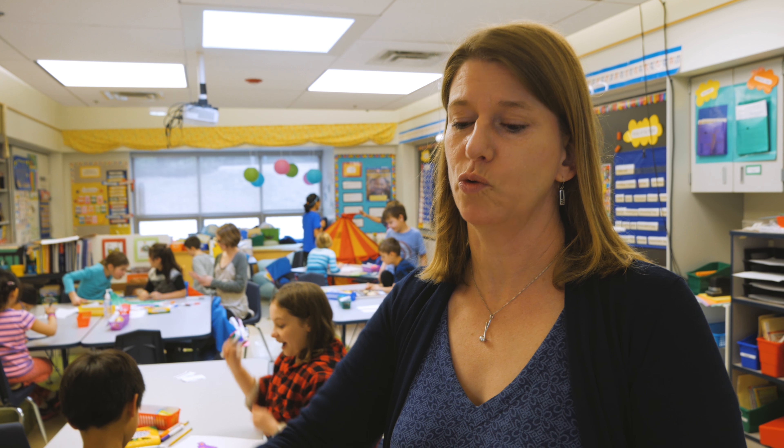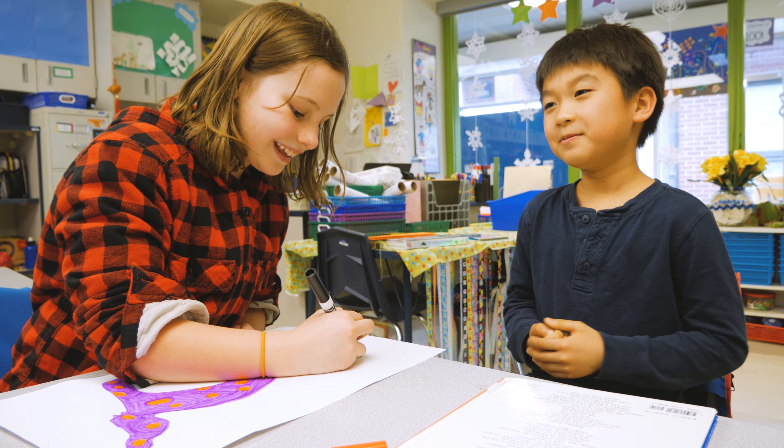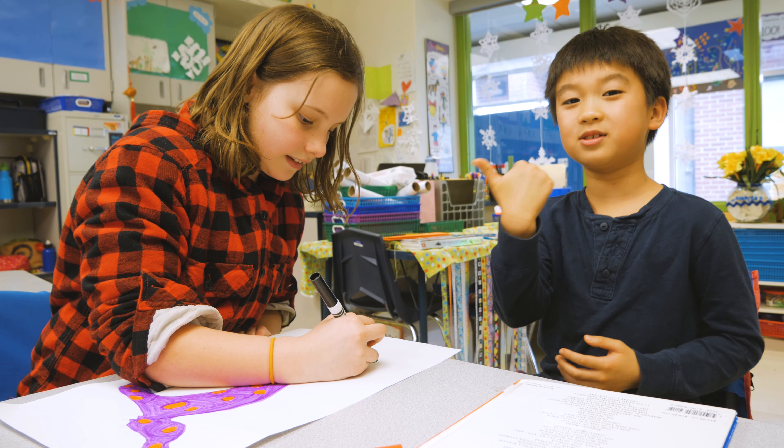We are getting ready for Dr. Seuss's birthday, which is next week. So we are doing the characters that Dr. Seuss forgot. With their fourth-grade buddies, they're creating new characters and naming them and using their imaginations.